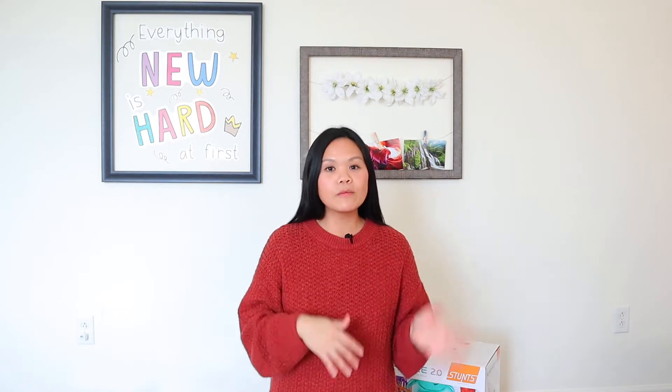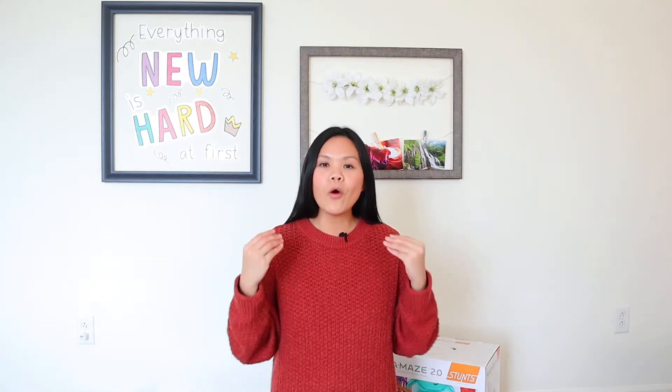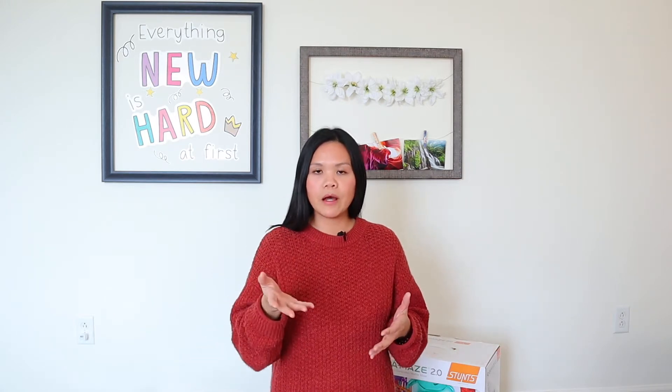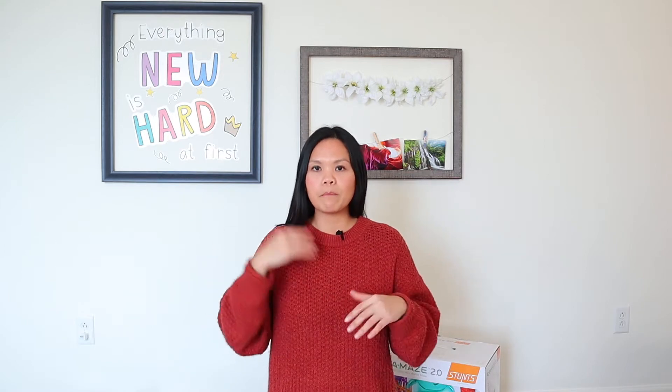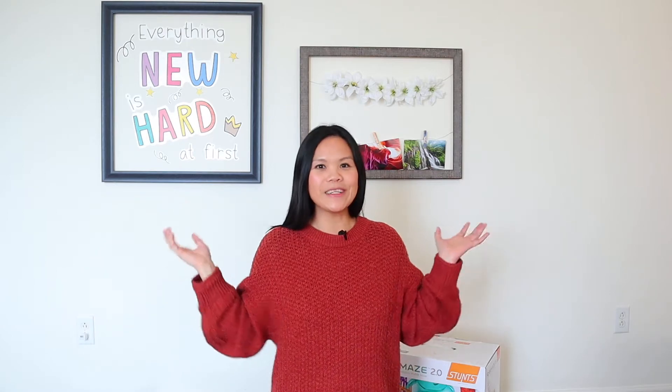This month's homeschool show and tell is all about educational toys and games. I want to share with you how we do game schooling. My kids are eight and five, so these games and toys that I'm going to show you are very much appropriate for that age group. Depending on your child's situation, it may or may not be — you can be the judge of that. But my kids love these games. Some of them are more for my older one, my son who is eight years old.